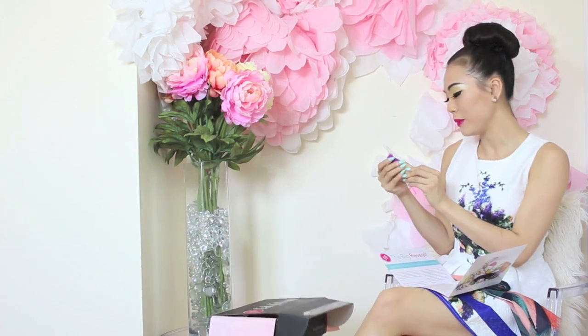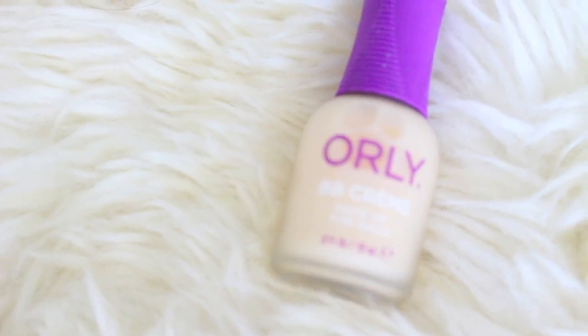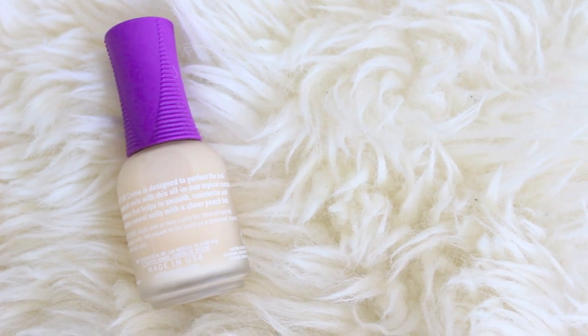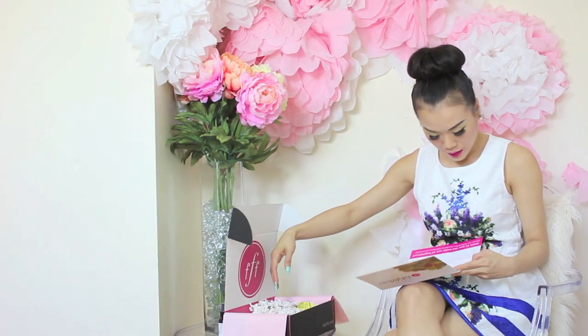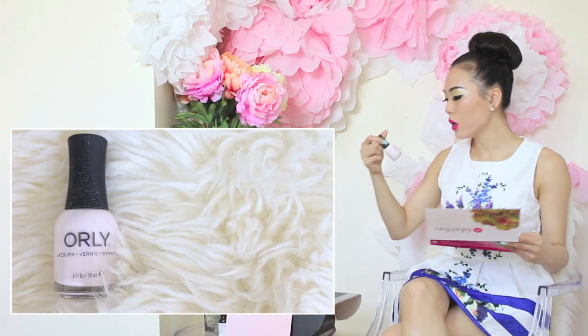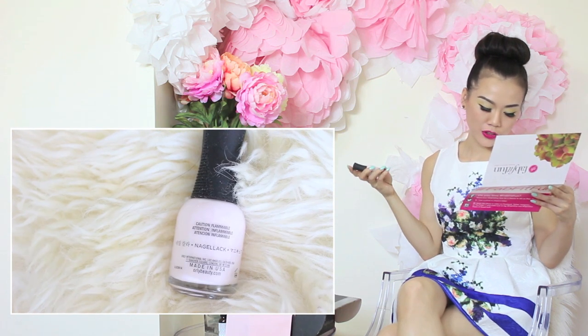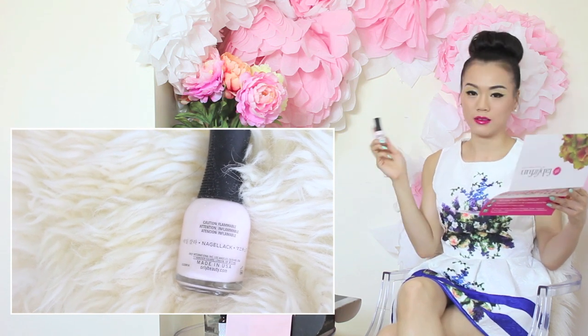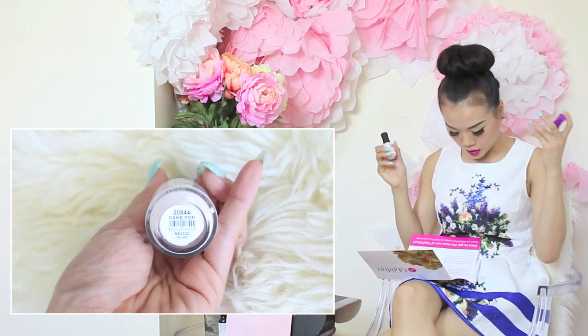Nail color! This is Orally BB Cream Makeup for Nails. Like BB Cream for your face, you're going to love it for your nails. The Orally Nail BB Cream Makeup for Nails is $15. Next in the box is the Orally Nail Polish Cake Pop — pop this pretty polish on and you're sure to feel springtime ready. Cake Pop is only $8.50.